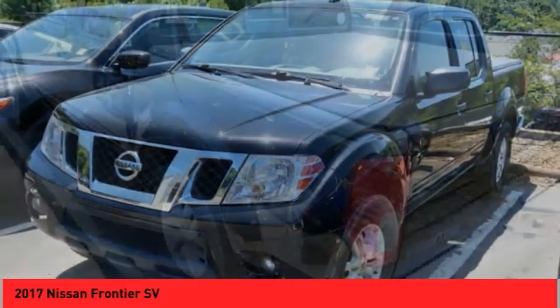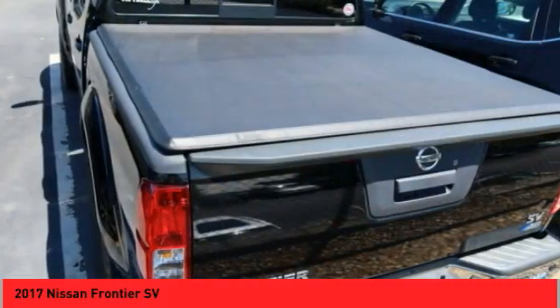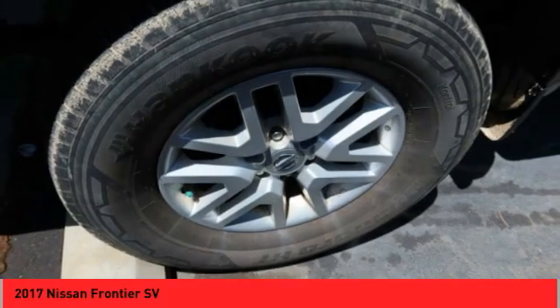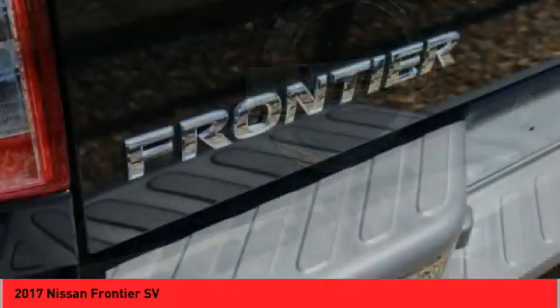The Frontier's interior comforts include cab versatility, under seat storage, and seating for 5. This vehicle has less than 65,000 miles. If affordable style and reliability are what you're looking for, this vehicle couldn't be more perfect. Drive it today.